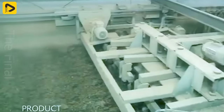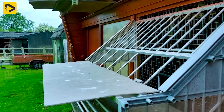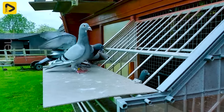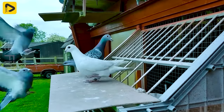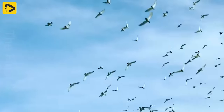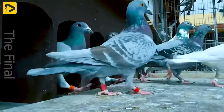Moreover, a clean environment reduces stress and anxiety for the birds, thereby increasing egg-laying productivity and reproduction. Investing in coop sanitation also helps reduce the disease risk and saves on treatment costs. In conclusion, maintaining hygiene in pigeon coops is crucial to protect their health and achieve optimal farming productivity.